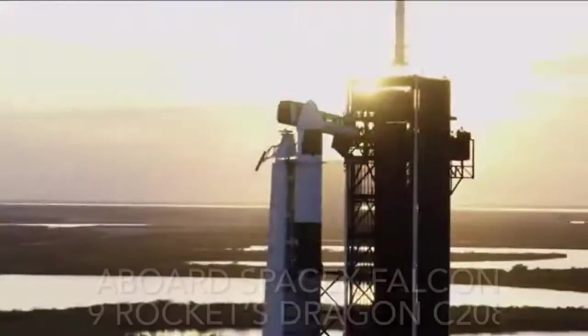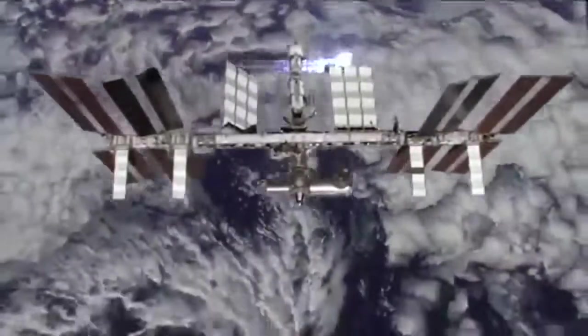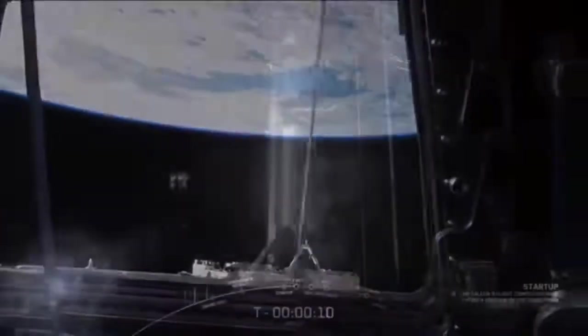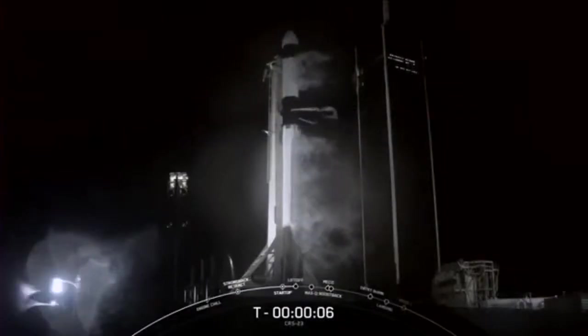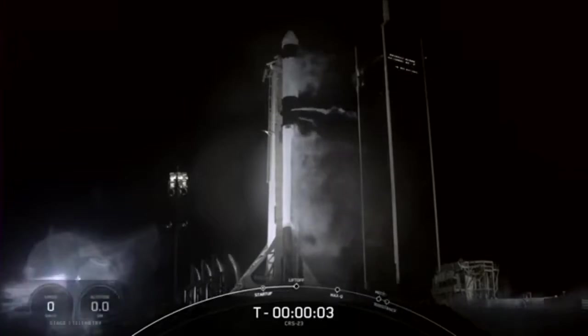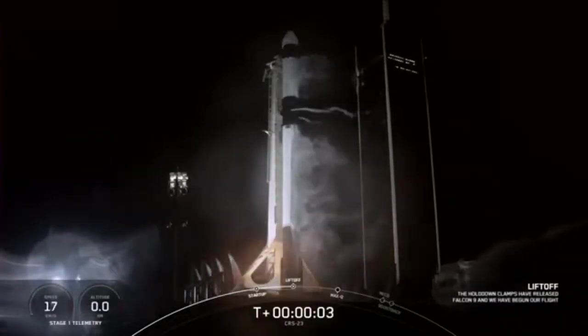Dragon is in countdown. Falcon 9 is in startup. Dragon, SpaceX, go for launch. 10, 9, 8, 7, 6, 5, 4, 3, 2, 1, 0 — ignition and liftoff.